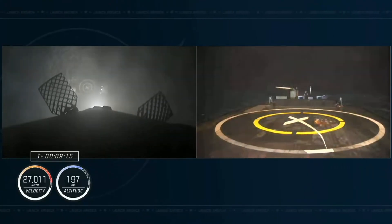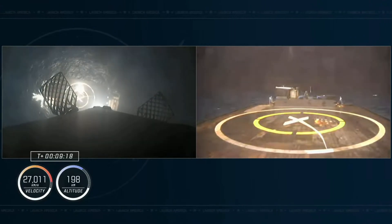The brand spankin' new first stage booster for this mission made a touchdown on Just Read the Instructions shortly after liftoff.